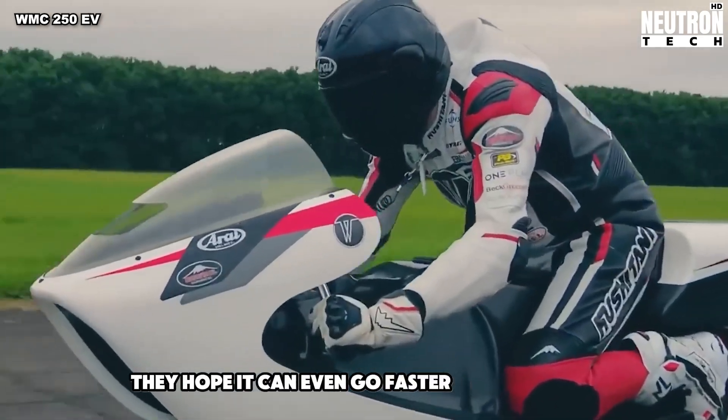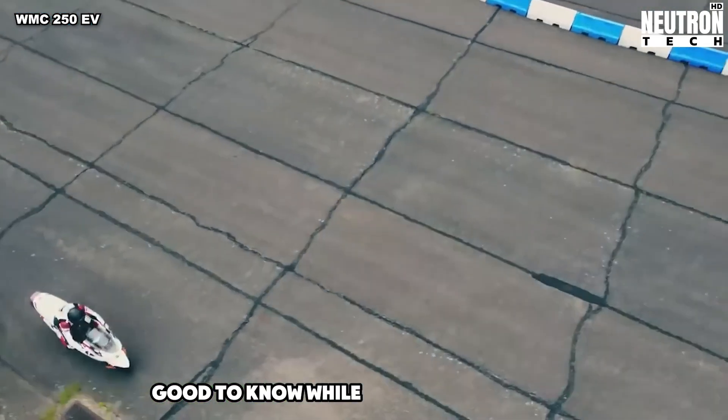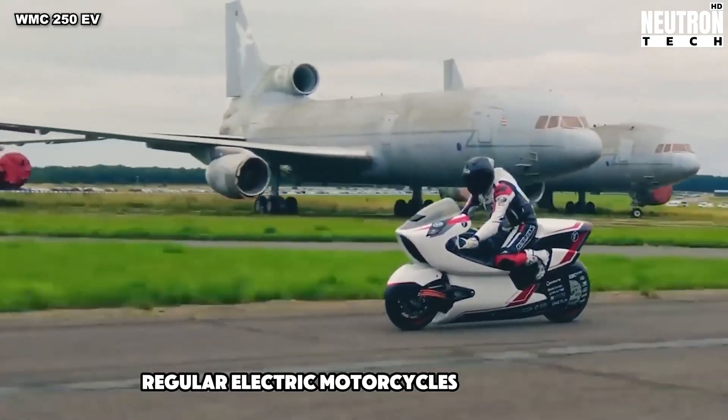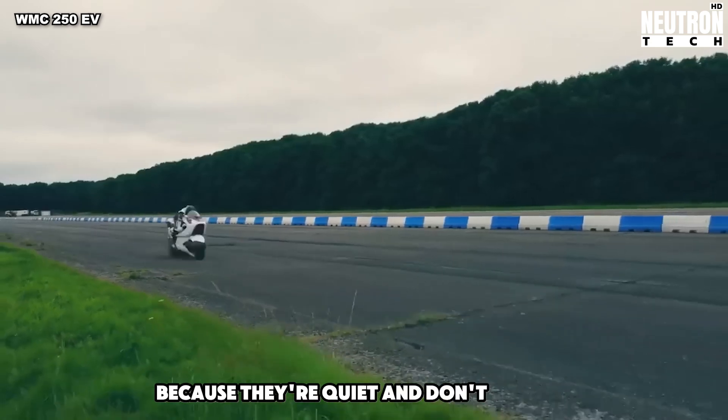They hope it can even go faster than 250 miles per hour. While this bike is super fast, regular electric motorcycles are getting better too — they're becoming more popular because they're quiet and don't pollute.